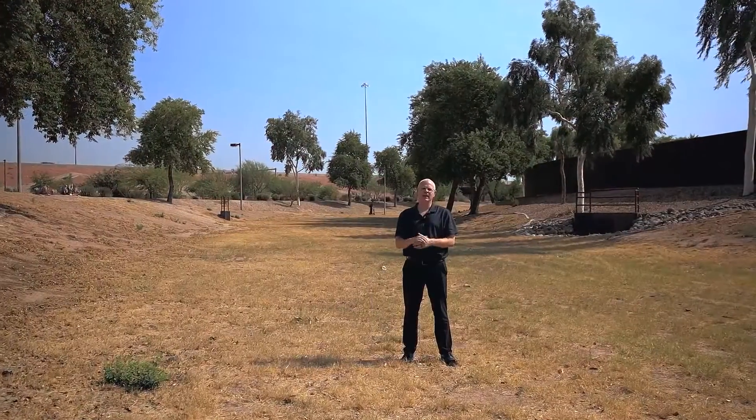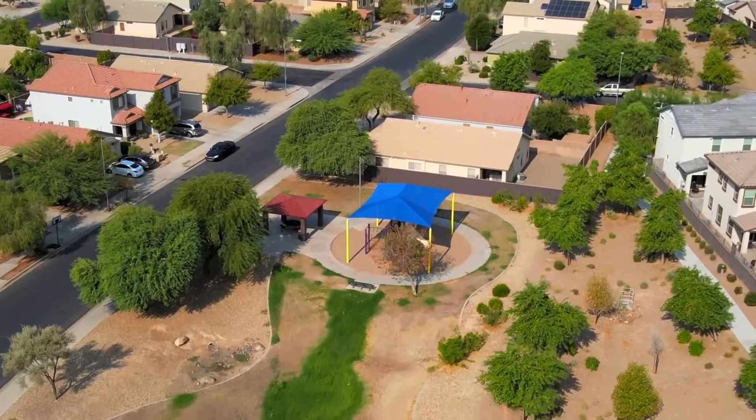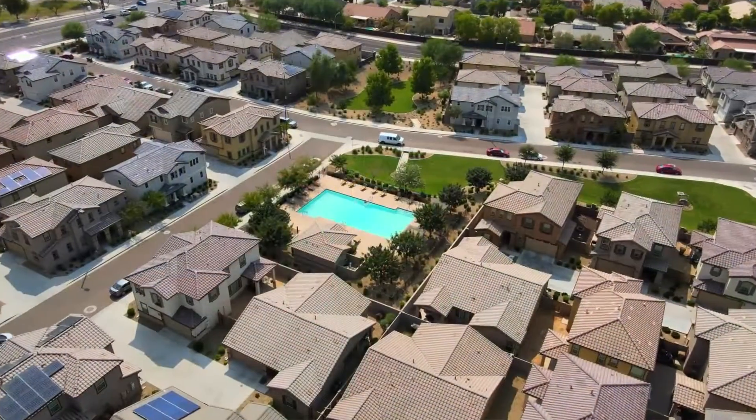This home is located in the La Ventilla community in Goodyear. What's nice about this community is it has a lot of pocket parks, as well as two community pools for you to enjoy. Let's talk about the location on this one.